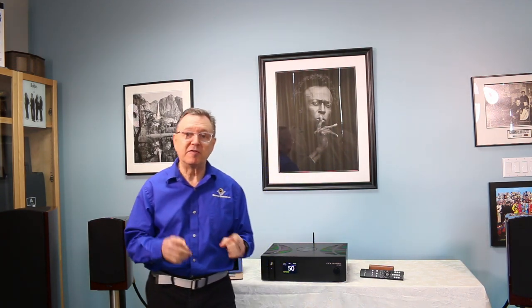Hi everyone, good morning. Welcome to Brooks Berdan. We're doing a special video today about value in hi-fi systems. Before we go any further, I'm going to ask you to please like this video, subscribe to our channel, and ring the little notification bell so you'll get a notification next time we do a video. If you're watching us on Facebook, please share the video with a friend or all your friends.